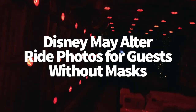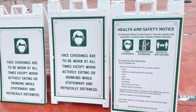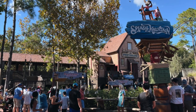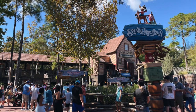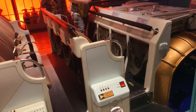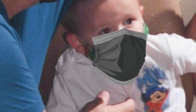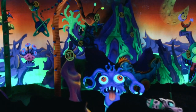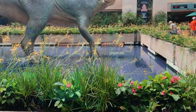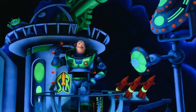Disney may alter ride photos for guests without masks. Up to this point, Disney has been withholding on-ride photos from those not wearing a face mask or incorrectly wearing one. Now they have a tech solution. A PhotoPass cast member told us that many folks explained improper mask use on rides was an accident — they didn't realize, or their child removed the mask accidentally. To help solve this, Disney is testing a new solution where photos will be edited to show guests wearing a face covering. Currently the feature is being tested on Dinosaur in Animal Kingdom and Buzz Lightyear's Space Ranger Spin in Magic Kingdom.